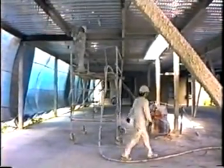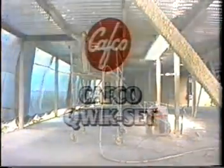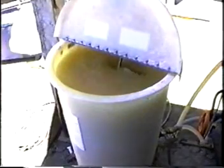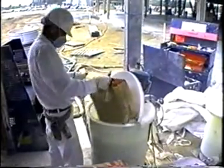Rolling scaffolds should be provided for applications that are not accessible from the floor. Scaffolding should be in accordance with all OSHA requirements. CAFCO quickset is an accelerator that is added to CAFCO 300 to reduce the set time, and quickset is applied by using a chemical metering pump which conveys the solution through a hose to the wet mix nozzle where it is mixed with the 300 slurry.